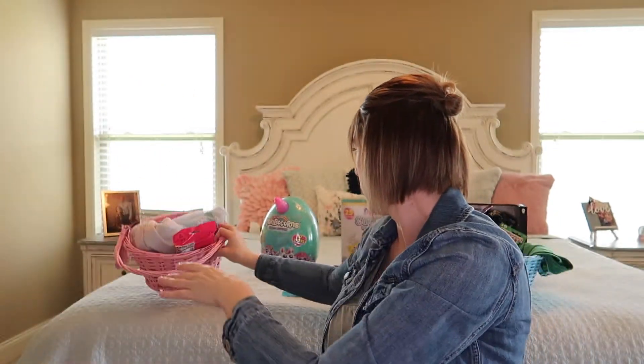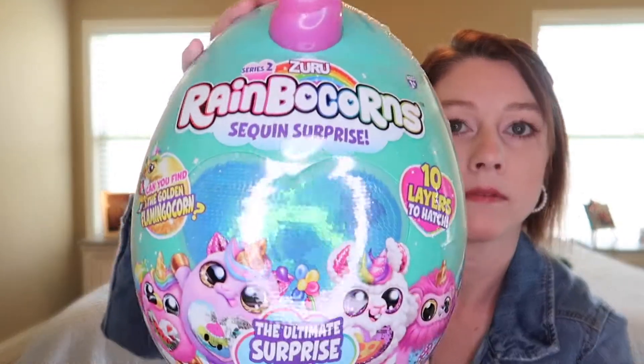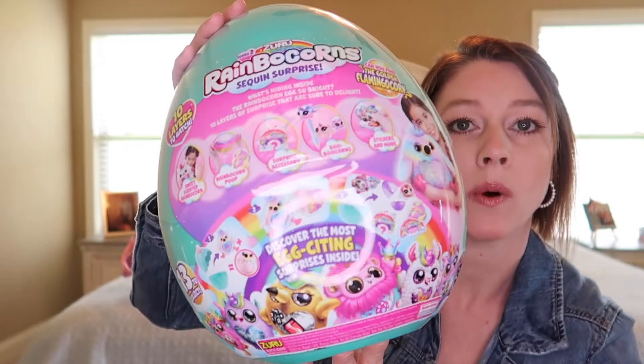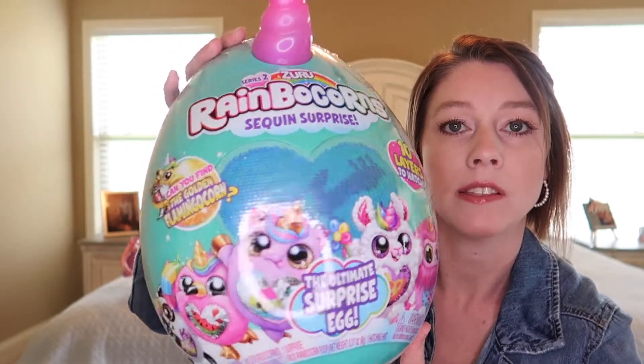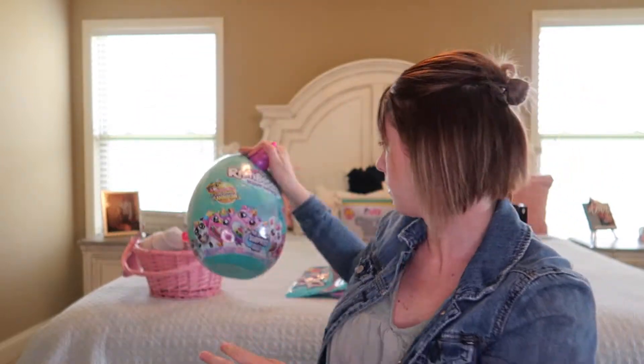And then her big toy is this. She's been asking for one of these for a while. She's got this and they're on sale for like $16 at Target right now.